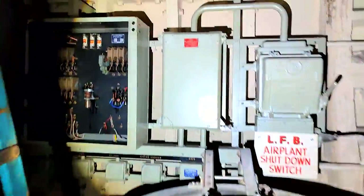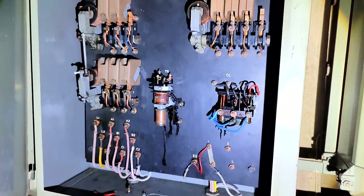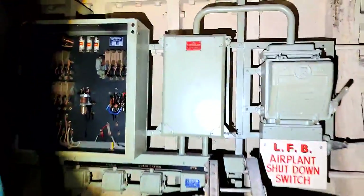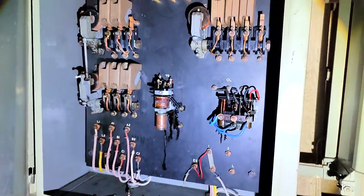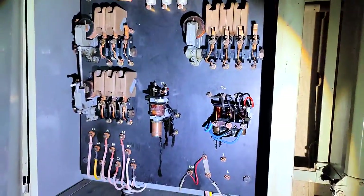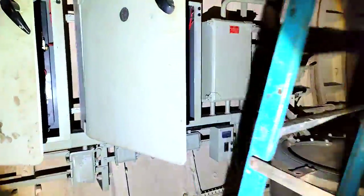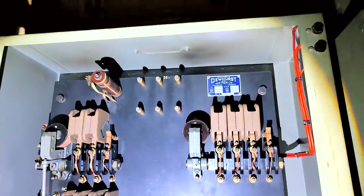Interestingly, in this bunker there's lots and lots of different Dewhurst panels. These are not actually for the lift but are for various different equipment around the bunker. You've got some slate logic here — what's this Dewhurst slate logic for? I didn't expect to see slate logic here from Dewhurst. Two panels of slate logic. Did not expect to see that in this bunker.